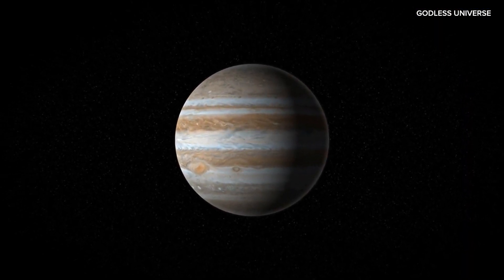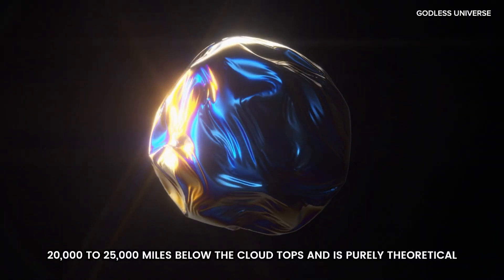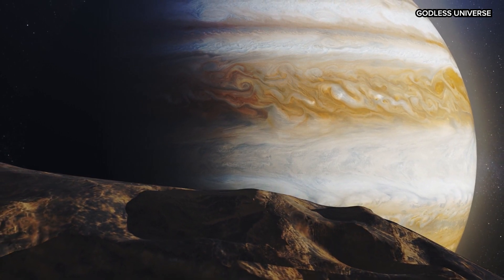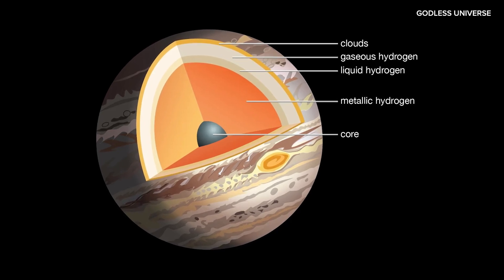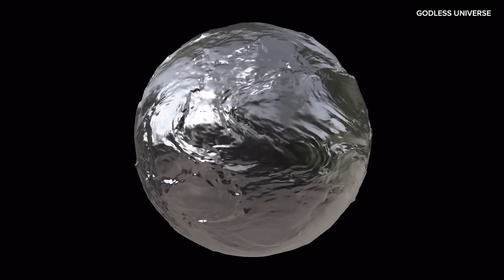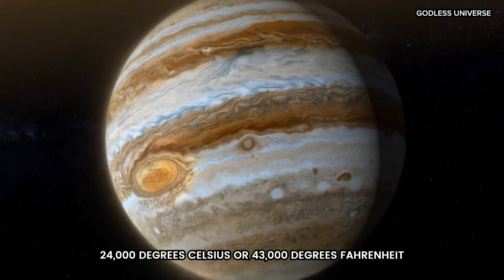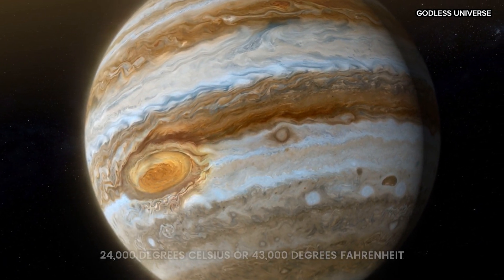Continuing deeper, you'd eventually approach what scientists think might be Jupiter's core. This region is around 20,000 to 25,000 miles below the cloud tops and is purely theoretical. Scientists believe there could be a solid or semi-solid core made up of rocky and metallic materials, perhaps surrounded by molten elements and compressed hydrogen compounds. Some scientists think the core could be as large as Earth, or even larger, though its true nature remains uncertain. At these depths, temperatures reach approximately 24,000 degrees Celsius, or 43,000 degrees Fahrenheit, which is hotter than the surface of the Sun.